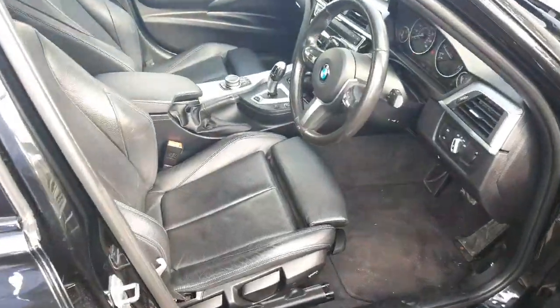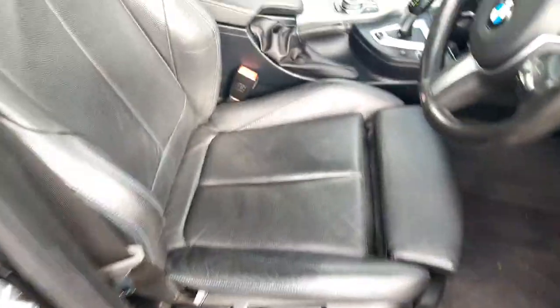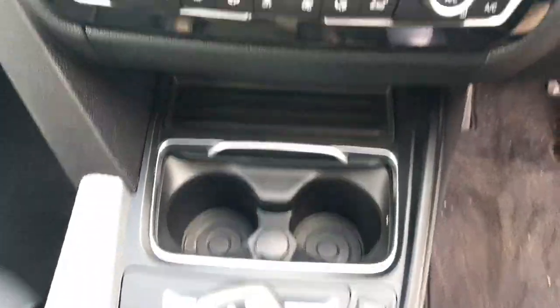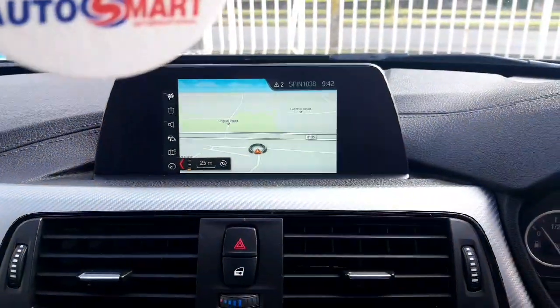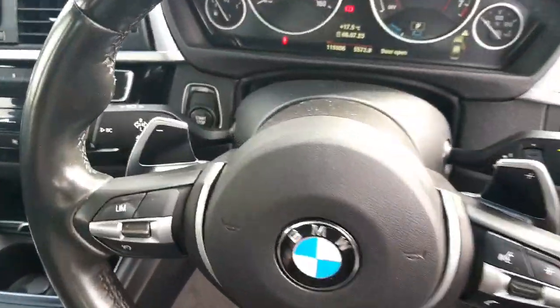On the front of this car we have black leather sports seats with blue stitching. We have a centre armrest, manual handbrake, iDrive controls, automatic transmission, two cup holders, climate control, and a sat-nav. We also have a multi-functioning leather steering wheel with paddle shifts.